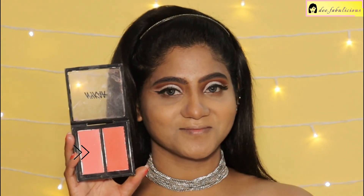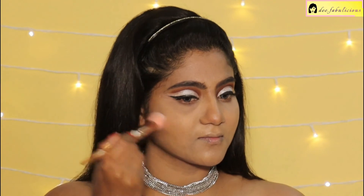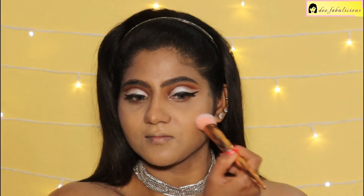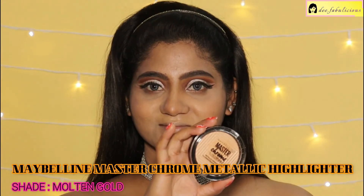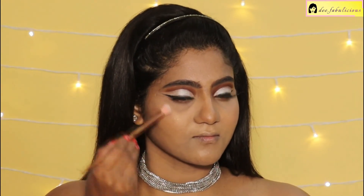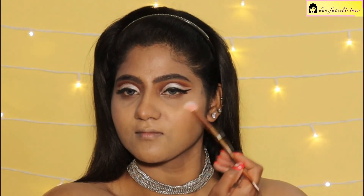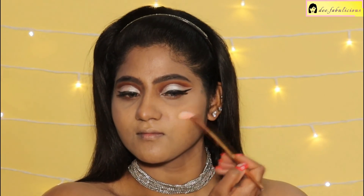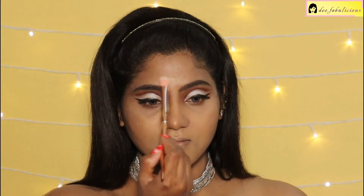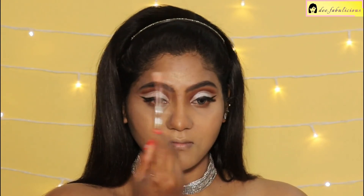Applying the Nica Get Cheeky Blush Duo, using the light pink shade on the apples of my cheeks. Highlighting my face with the Maybelline Master Chrome Highlighter in the shade Molten Gold — applying it on my cheekbones, brow bones, forehead, the bridge of my nose, and my cupid's bow.